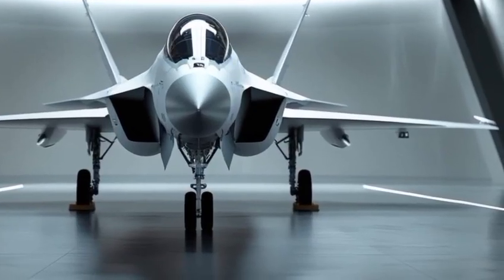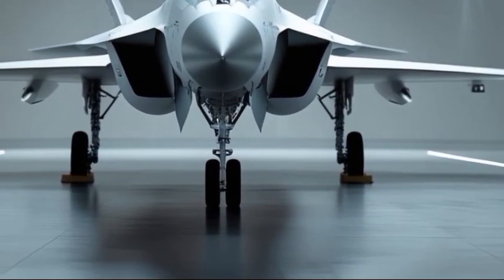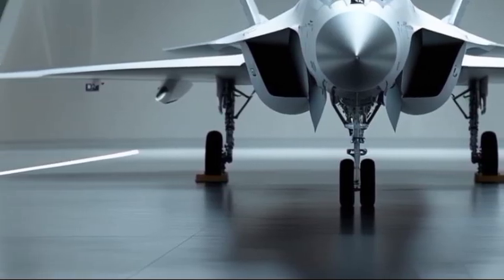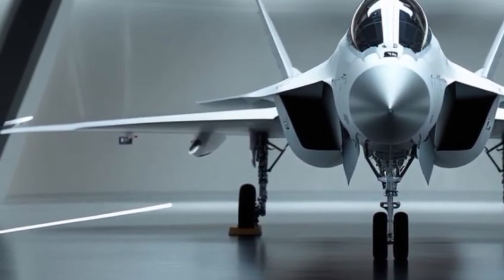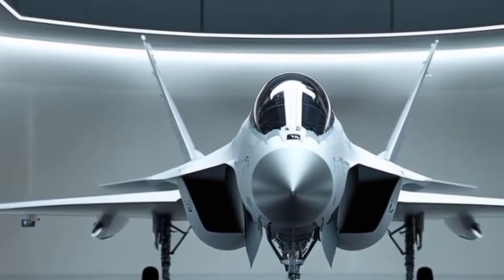Welcome back to Chasing Cars, where we dive into the best machines ever built. Today, we are taking an exclusive look at the 2025 F-15EX Eagle II, one of the most advanced fighter jets in the world. Let's get right into it.